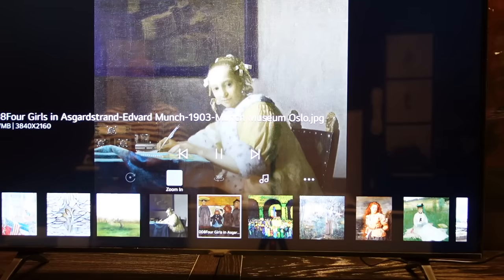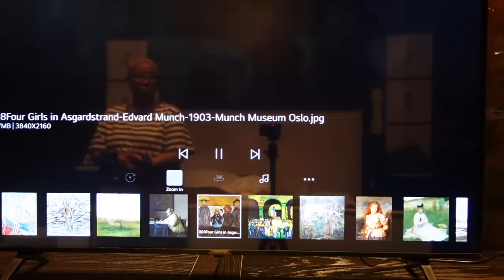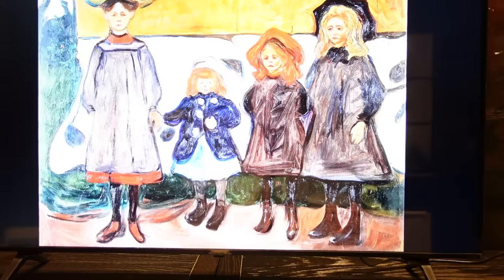They even have a party mode — I don't host parties because I have like two friends, but if I did: party mode switches the painting every three minutes for three hours with background music. After the three hours, everyone has to go home because the slideshow is over.